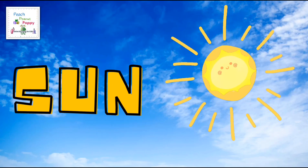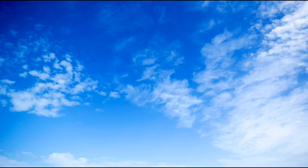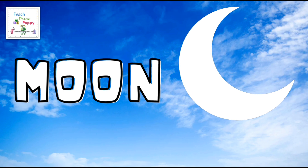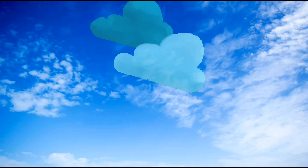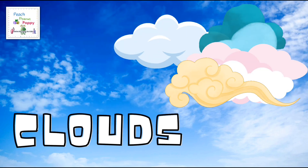First up is the sun. Next is the moon. And of course, the clouds.